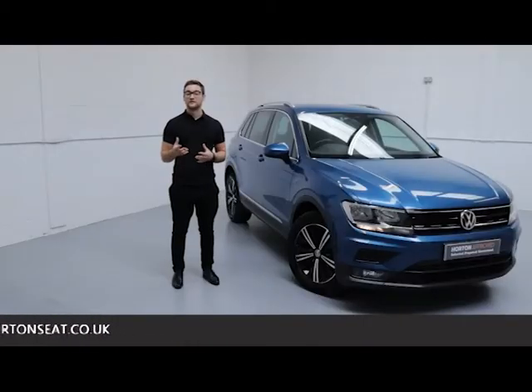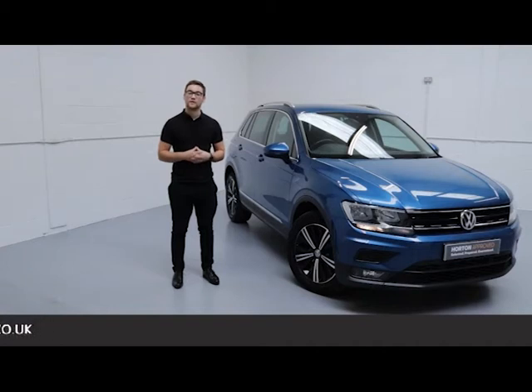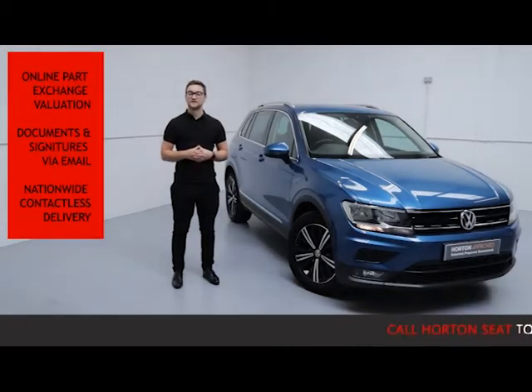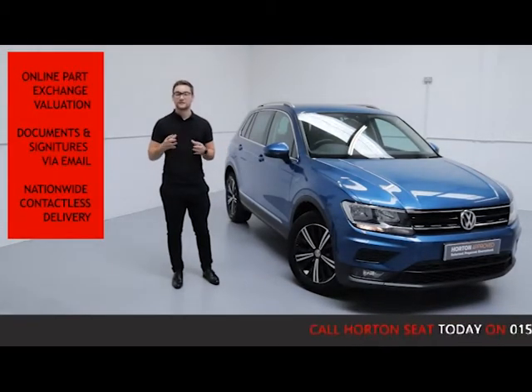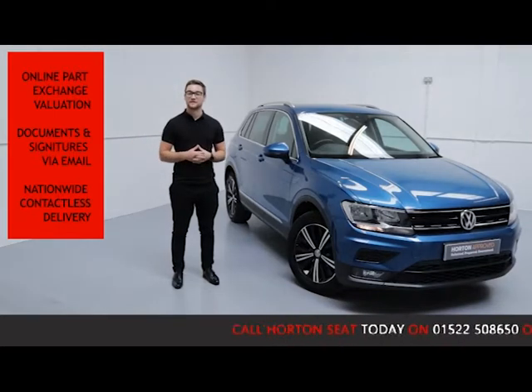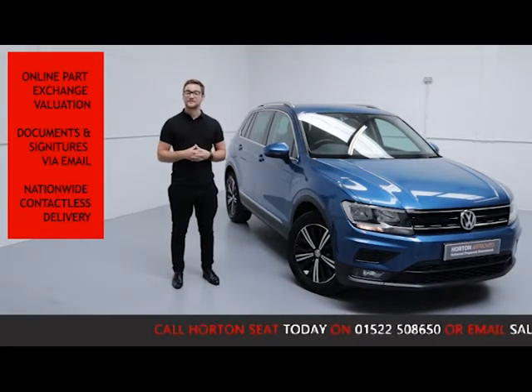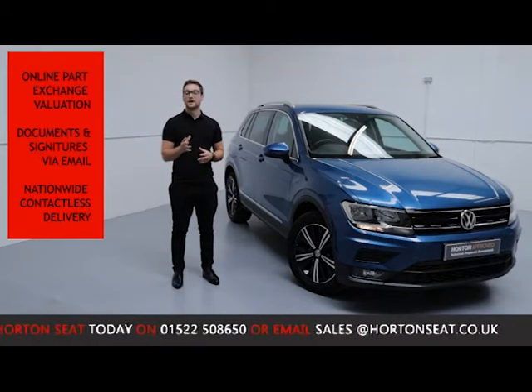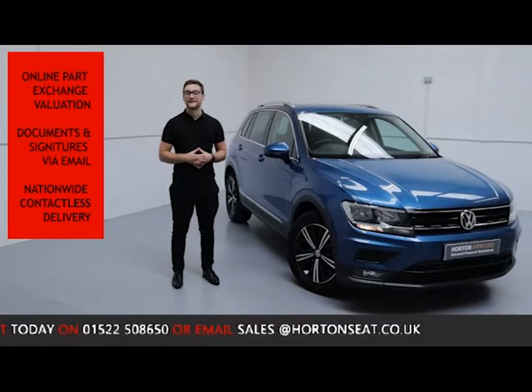Here on the sale online, we have given you the option to go completely contactless on your purchase. You can ring up, purchase, and arrange delivery all in one phone call. We offer an online part exchange valuation of your current vehicle, so you don't need to visit the dealership. We take care of all the finance and documentation online via email, and we offer nationwide full contactless delivery straight to your door. All vehicles are sanitised before being sent.